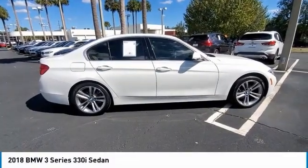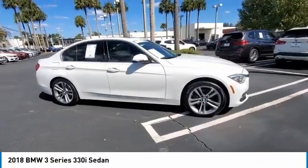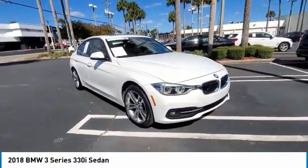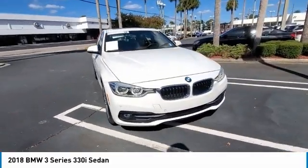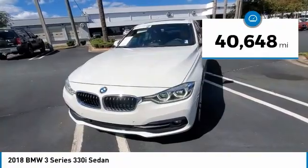Come test drive the 2018 3 Series. Proof that all good things come in 3's. The BMW 3 Series has a well-deserved reputation for packing outstanding driving dynamics and excellent quality. This vehicle has less than 45,000 miles.